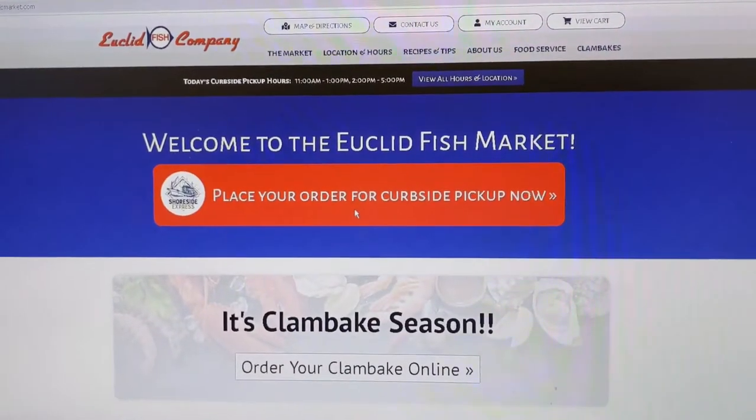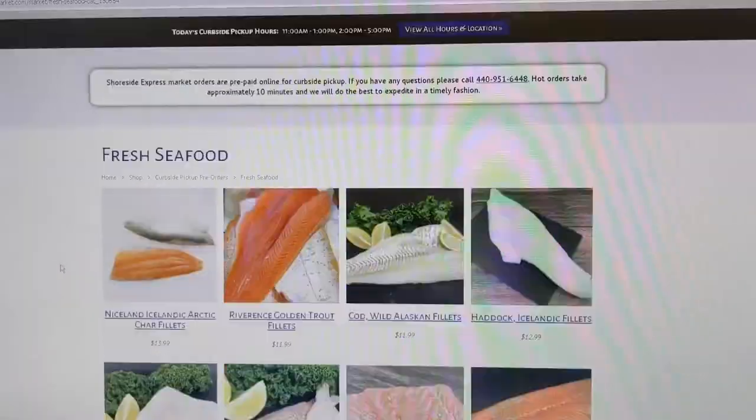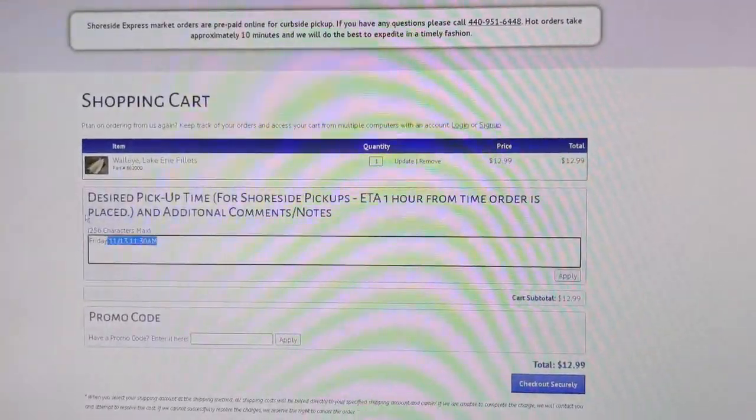All you have to do is place your order at efcmarket.com and call us when you get here and we'll run your order out. Enjoy and be safe.